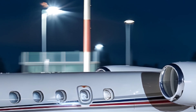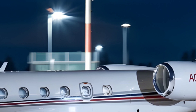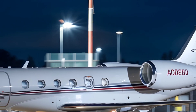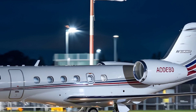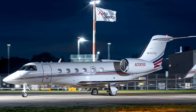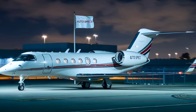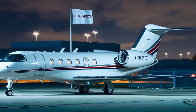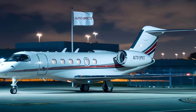Speed: The maximum cruising speed is Mach 0.85, or 652 mph, placing it among the fastest jets in its class. A standout feature is its short take-off and landing capabilities, requiring just 4,750 feet for take-off, making it versatile for smaller airports.